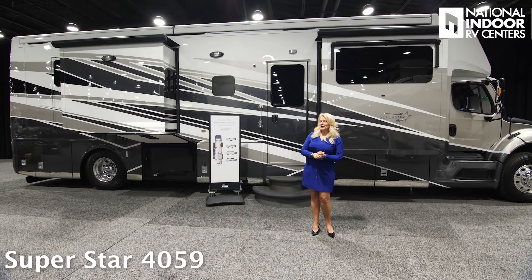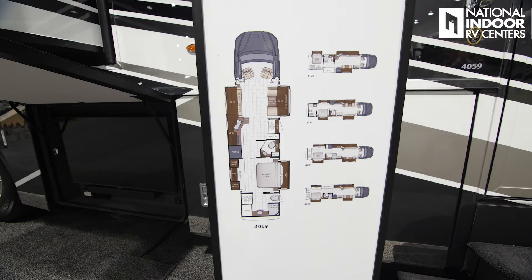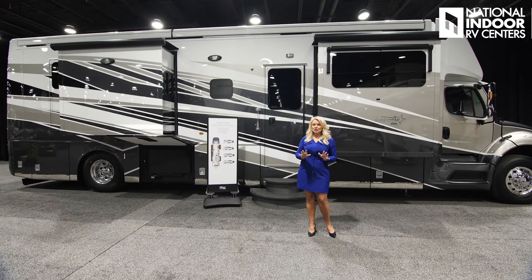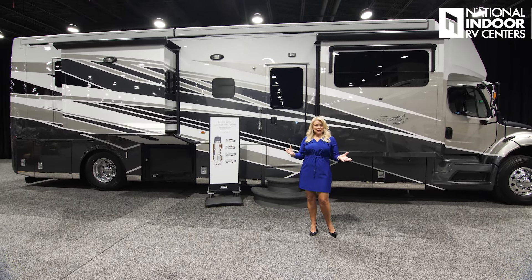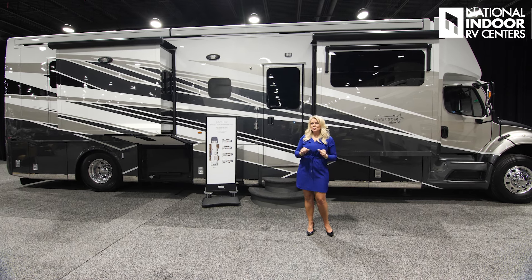Newmar Superstar for 2025. This is the 40-59 — you have five floor plans to choose from. This is the beautiful peppercorn exterior, and you have two other options to choose from. Now when you go to the 40-foot Superstar, you go up in your tire size to 365. So that's a big change for 2025.